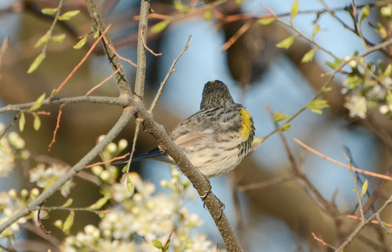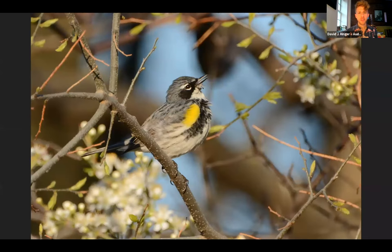It looks like we have some guesses coming in. Jessica suggests Canada warbler. Let's go ahead and go to the reveal. There's the bird that a lot of people might recognize. You can see the face pattern with that nice black mask and the white throat. It becomes much more clear that this is a yellow-rumped warbler of the Eastern population, often called myrtle warbler. The yellow-rumped warbler also includes the Western Audubon's, which has yellow on the throat and a slightly different face pattern. But this is a nice adult male myrtle yellow-rumped warbler.